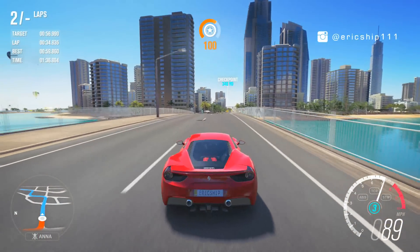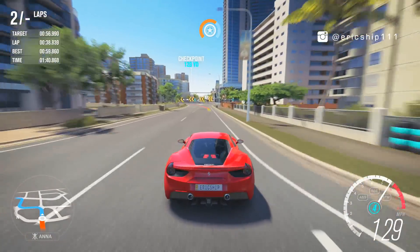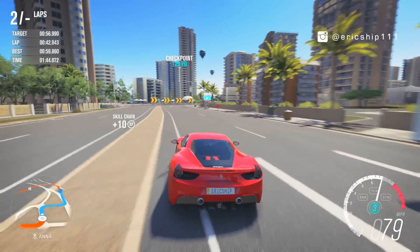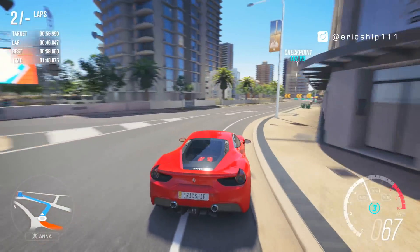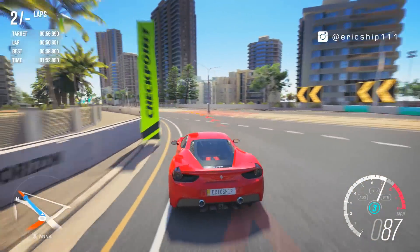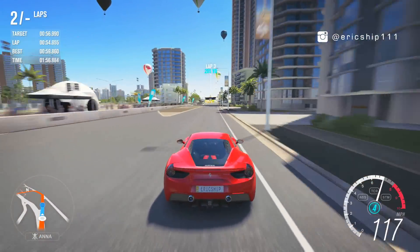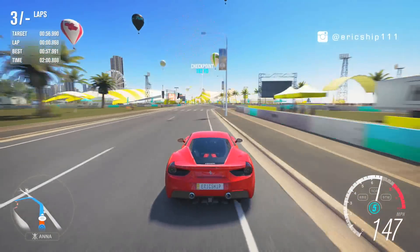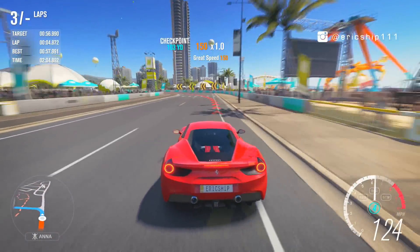That wraps up yet another epic episode of our hot lap battle. If you guys did enjoy this, please give this video a thumbs up. If you would like to see different comparisons for this hot lap battle, put your suggestions in the comment section down below — all suggestions will be put into consideration for the following episode. If you would like to see more Forza Horizon 3 content, make sure to subscribe to my channel. Hope to see you guys in the next video. Peace.